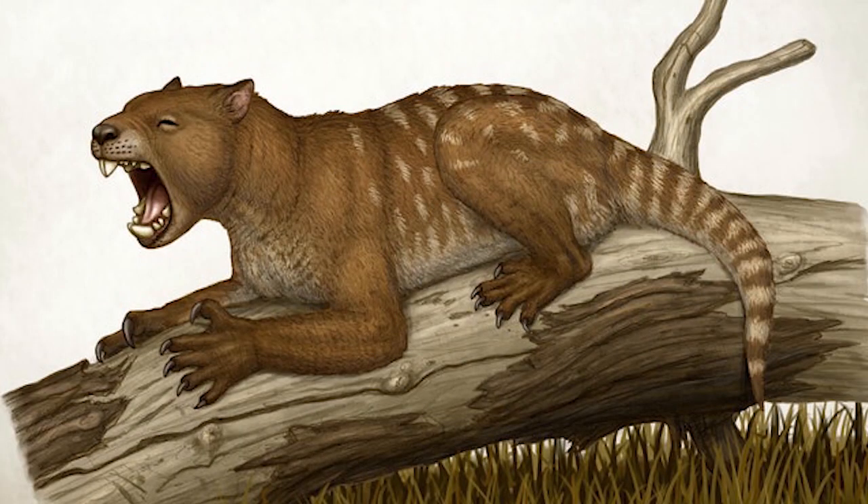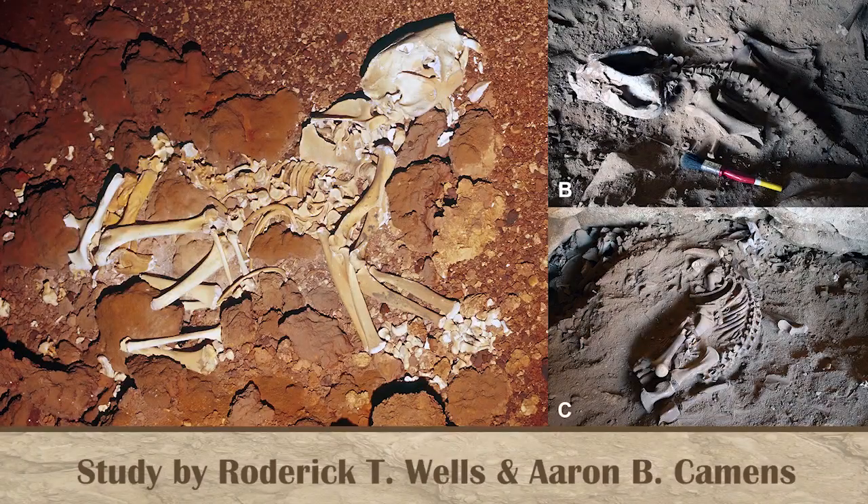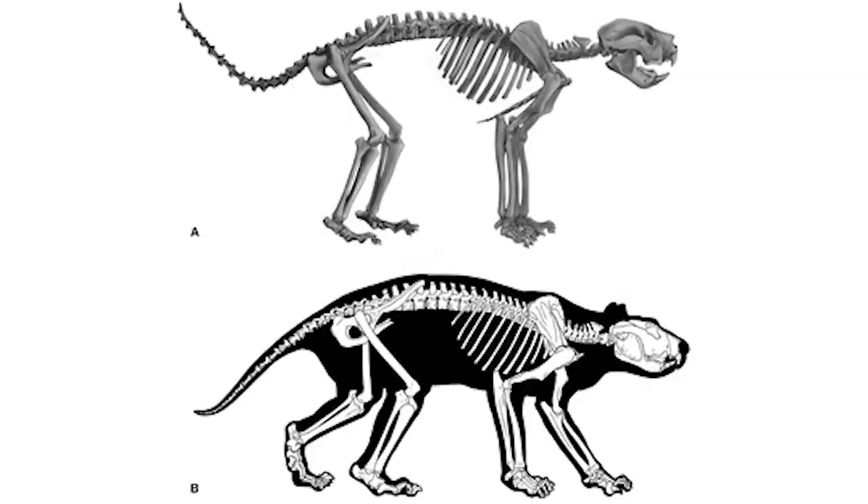Theosileo was the marsupial lion of ancient Australia, and for a long time it's been considered one of the apex predators of the continent during the Pleistocene and before human arrival. But its exact behaviors were unknown, due to the very fragmentary nature of most of our fossils of it. However, a new fossil did show up, giving us a more full picture of the Theosileo's body type.